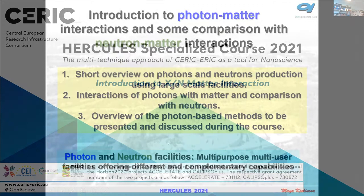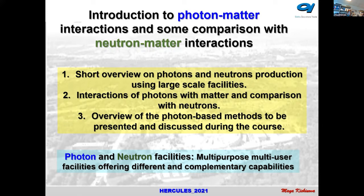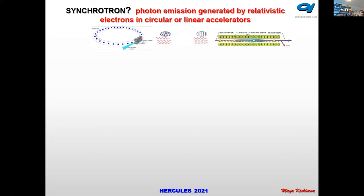I'll give a short overview on photon and neutron production using large-scale facilities, interaction of photons with matter and comparison with neutrons, and I'll make an overview of the photon-based methods that will be further presented and discussed at this Hercules School.